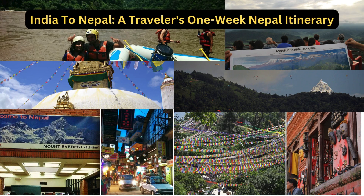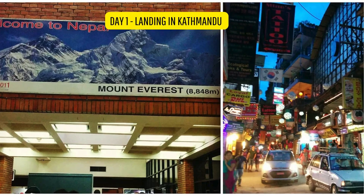One-week itinerary for Nepal if you're not there for trekking or doing any of the base camps. Day 1: Landing in Kathmandu. The Tribhuvan International Airport in Kathmandu is a most quaint building — all red stone and wooden panels — and could easily pass for a boarding school in the hills. But a 'Welcome to Nepal' sign against a photo of the Everest Range would set the record straight.